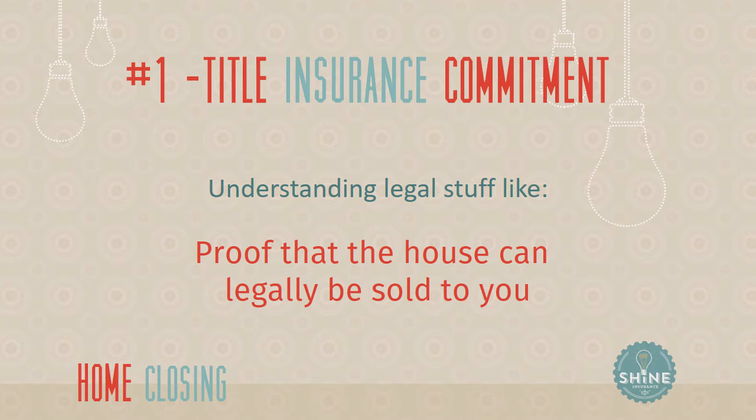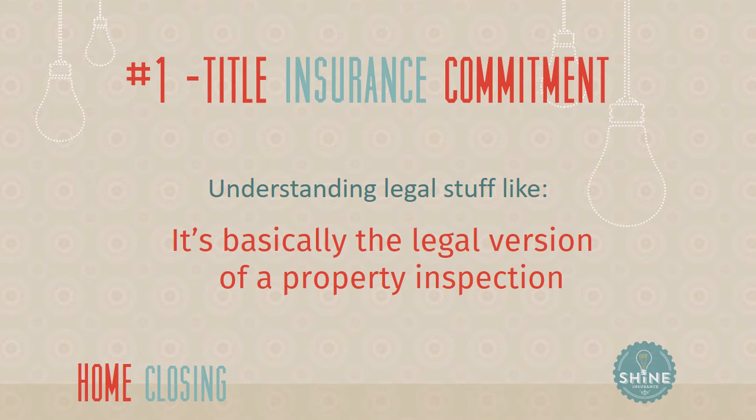So that's getting together with probably most usually your realtor, but sometimes a lawyer, and really looking at the state of the land and the property itself — the legalities of where it's at right now, and maybe if there's easements so that the city can run lines through it or things like that. An easy way to think about it is: most buyers will have their property physically inspected to look for defects. The title insurance commitment is like a legal inspection of the property and looks for the condition of the legal nature of the title.